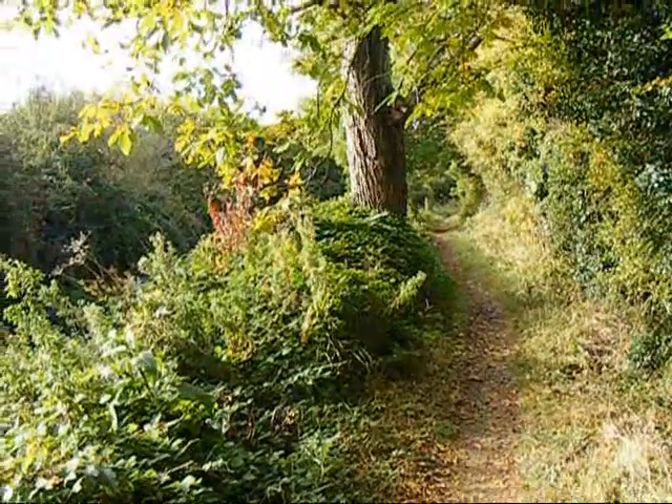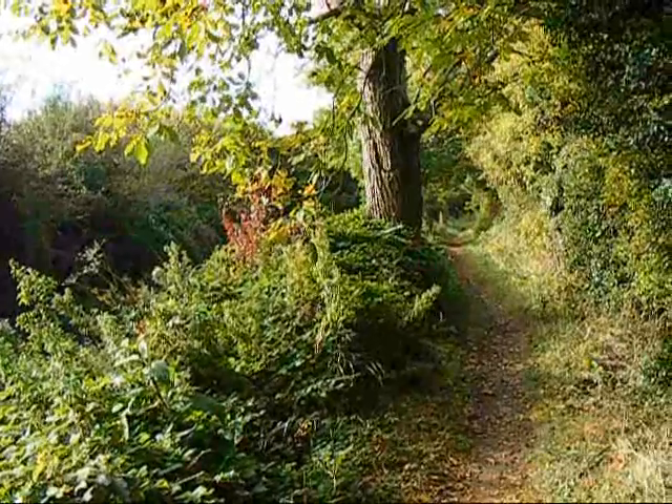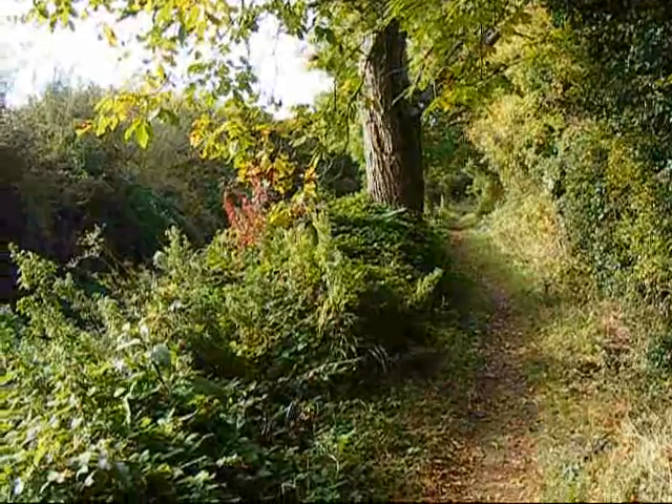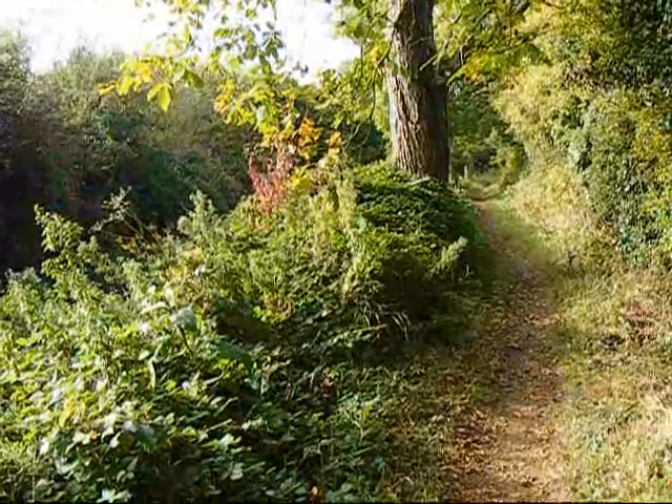After a maze of suburban streets, the walk goes along the towpath beside the Wiltshire and Berkshire Canal, or what remains of the canal.